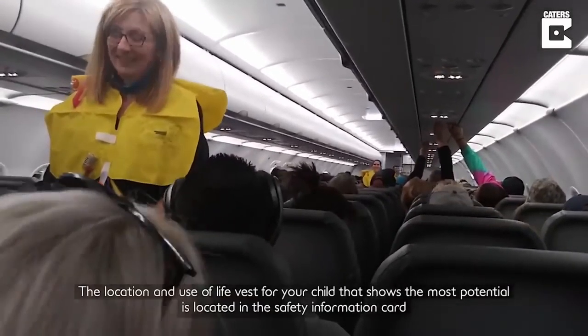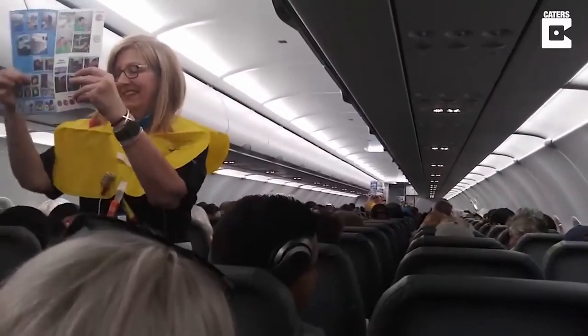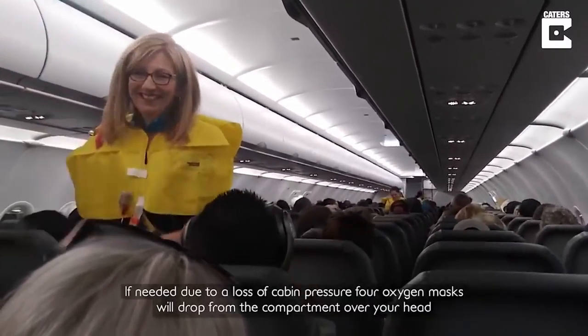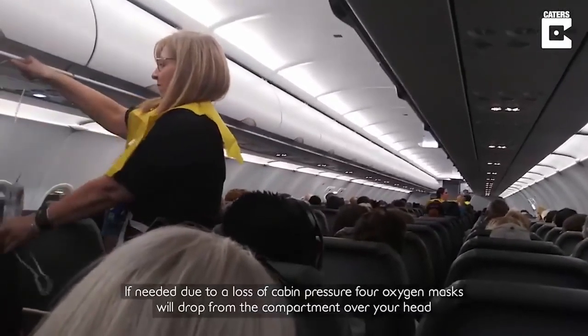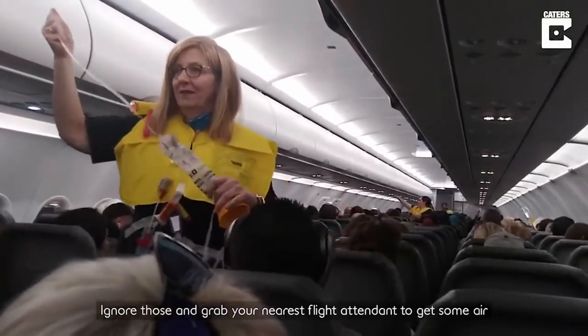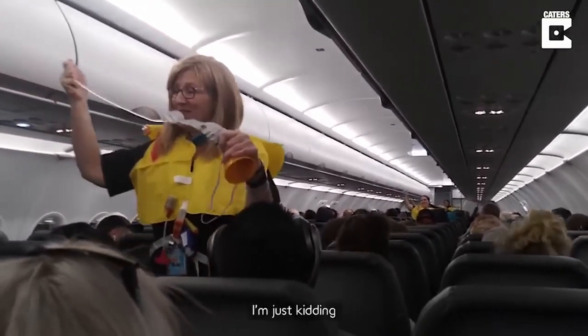The location and use of life vests for your child that shows the most potential is located in that safety information card. If needed, due to a loss of cabin pressure, four oxygen masks will drop from the compartment over your head. Ignore those and grab your nearest flight attendant to get some air. I'm just kidding.